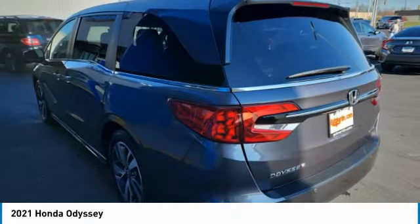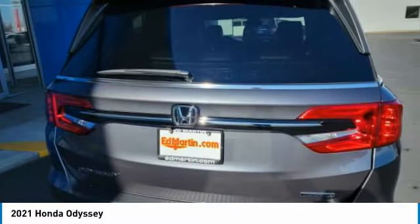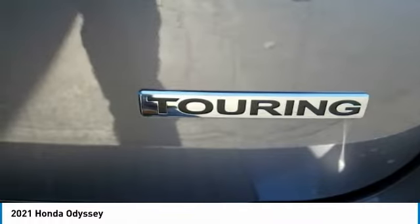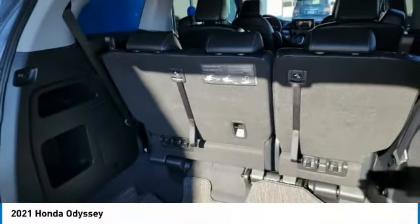This vehicle has less than 25,000 miles. Here are some of this vehicle's great options: electronic stability control, power liftgate, brake assist, traction control.